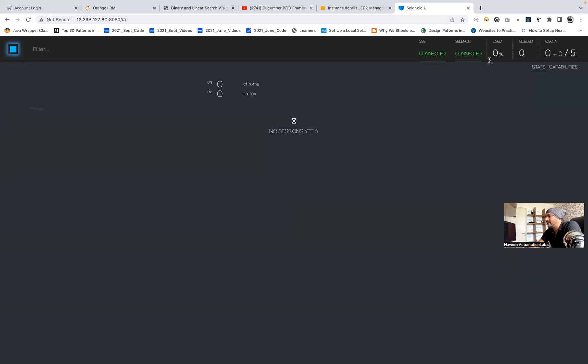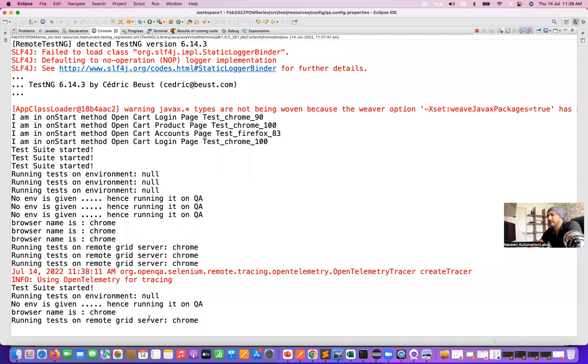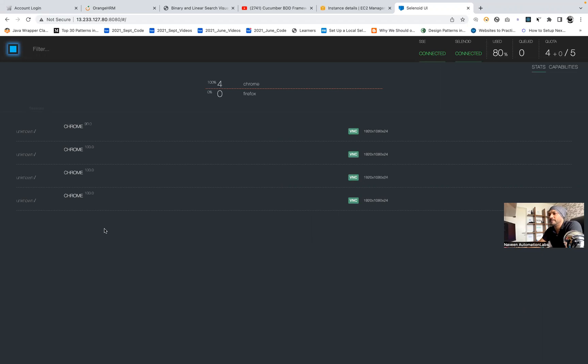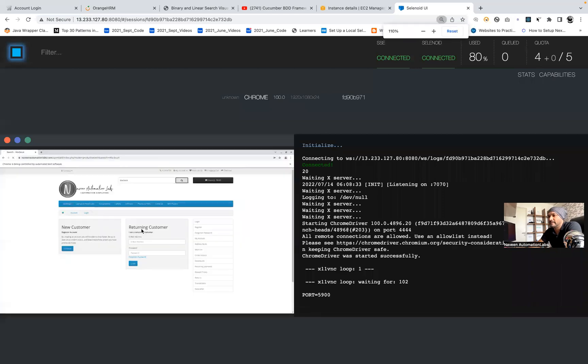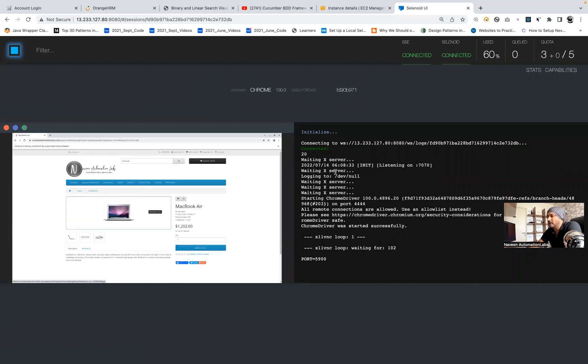The usage stats will increase shortly. You can refresh the page and check the console — as I was saying, running test cases on the grid server, the request is being sent from local to the remote grid. Here you can see entries are coming in. Tests are running over here. You can open any test and showcase it. These are my test cases actually running — this is my application, the Naveen Automation Labs OpenCart application. You can see the Docker grid console logs and everything over here.